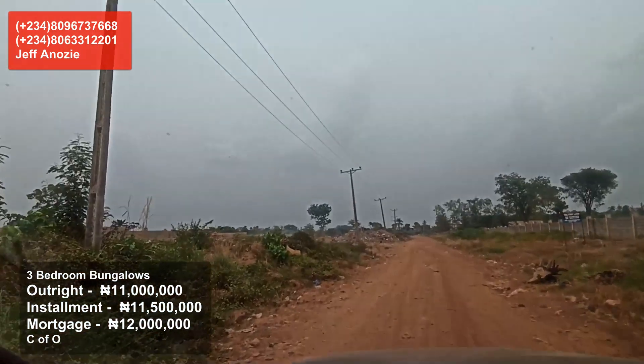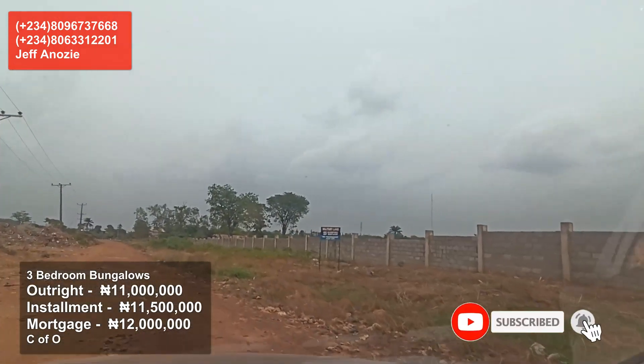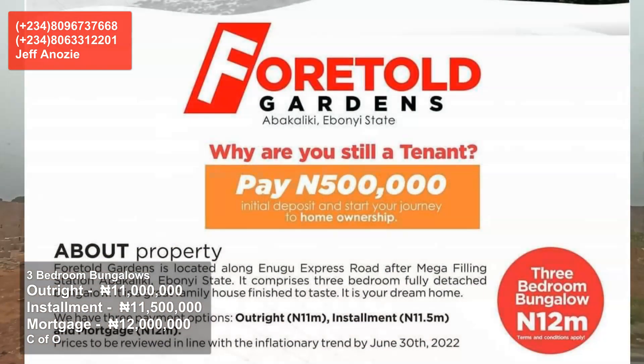This property is properly positioned — there's power supply and other estates around it. You can see an estate very close to it. Call us today before you hear this property is sold out. Call us on 08096737668 and let us discuss this property.